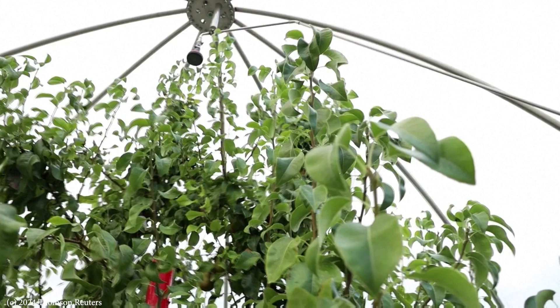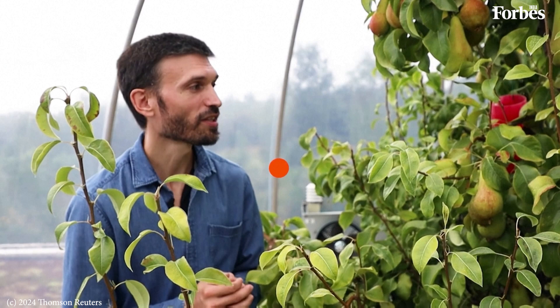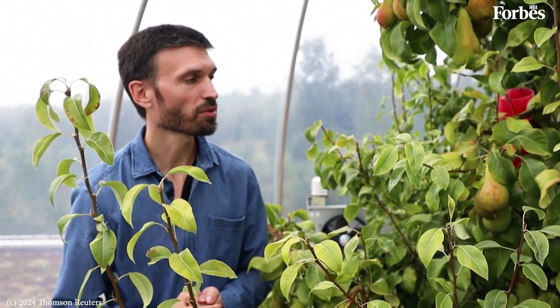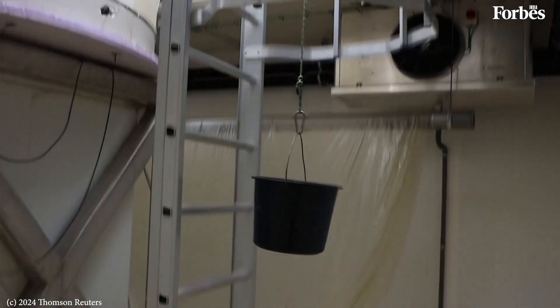Here is François Reynaud, an associate professor at the University of Osselt. In 2040, it's actually tomorrow, it's only 20 years, but still we see differences in the frequency of heat waves. Heat waves more frequent, droughts more frequent, more intense precipitation events, therefore less total precipitation, and an increase in CO2 concentration. The three-year experiment will cover three harvests.